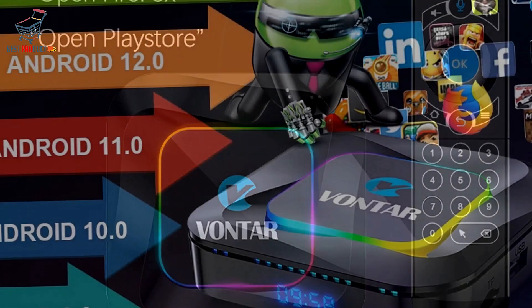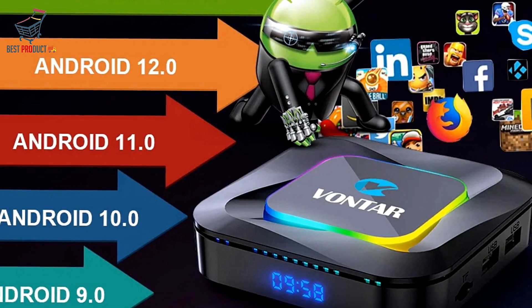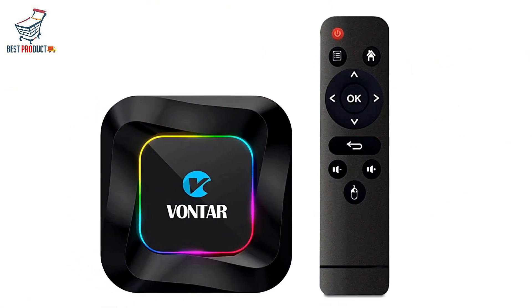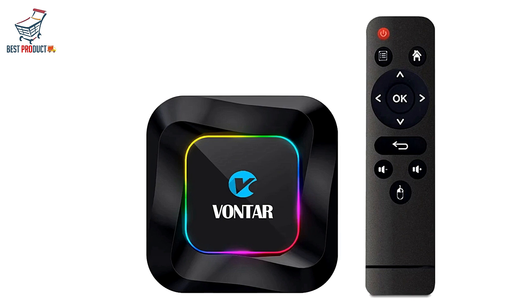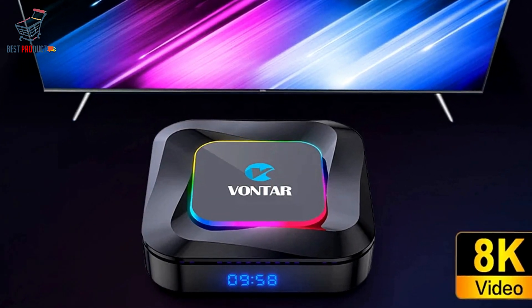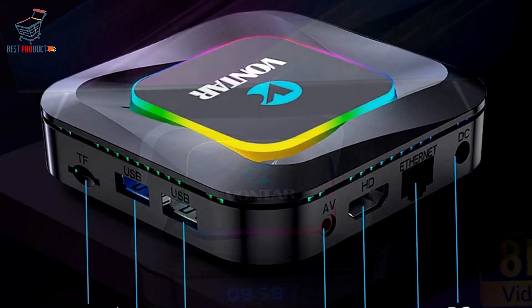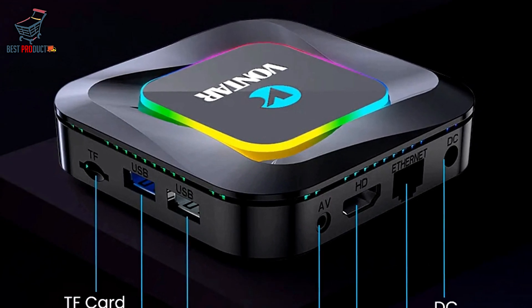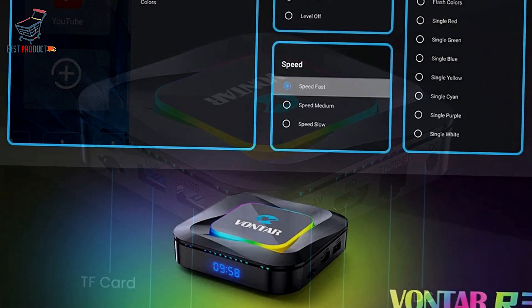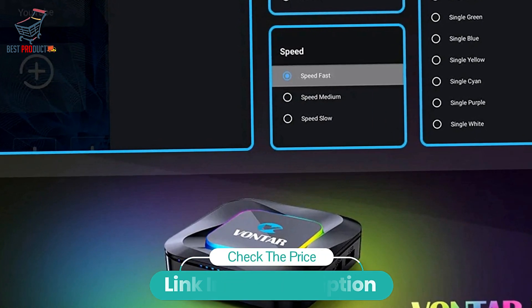Powered by Android 13.0 OS, the Vontar R3 is easy to use and supports Google Voice Search, allowing you to quickly find your favorite content with just the sound of your voice — whether you're searching for movies, TV shows, or apps. The Vontar R3 Android 13 Smart TV Box is a powerhouse of entertainment, offering customizable RGB lighting, 3D support, stunning 4K resolution, and seamless internet connectivity, delivering an unmatched viewing experience that's sure to impress.